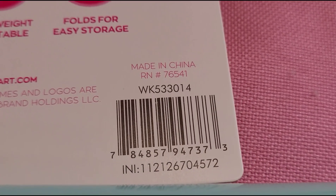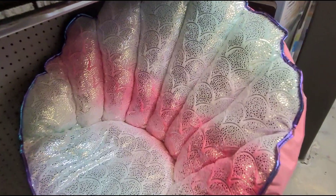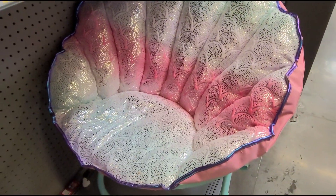That's the barcode. The chair looks like this, like a seashell.